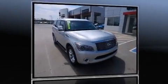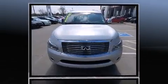Step into the 2011 Infiniti QX56. It features an automatic transmission, four-wheel drive, and a powerful eight-cylinder engine.